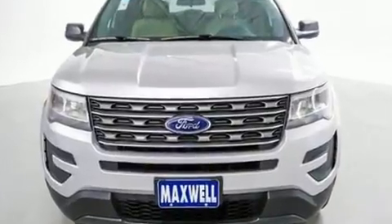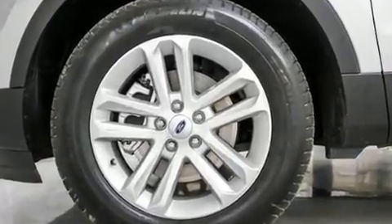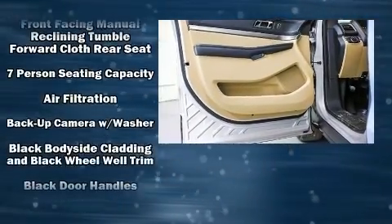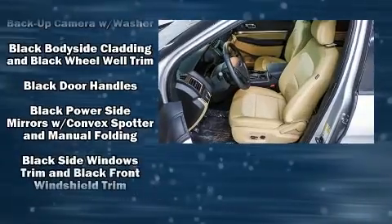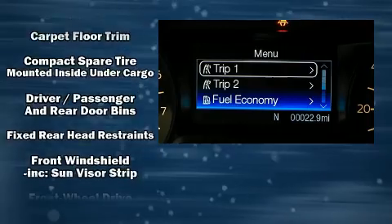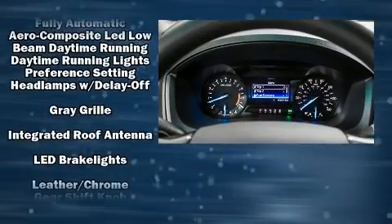Ford also prioritized safety and security by including dual front impact airbags, front side impact airbags, traction control, brake assist, a panic alarm, an emergency communication system, and four-wheel disc brakes with ABS.